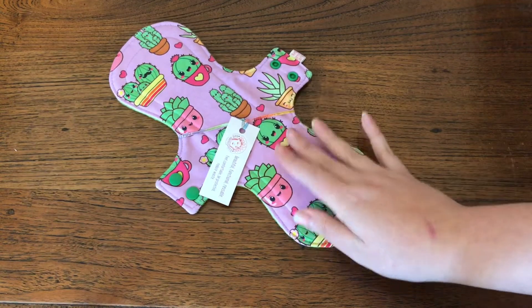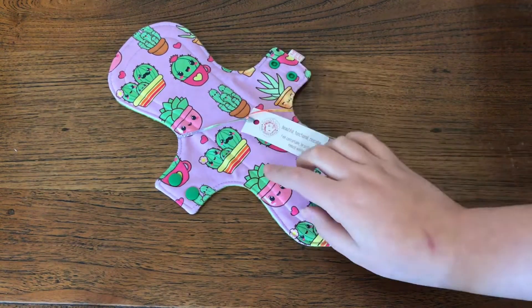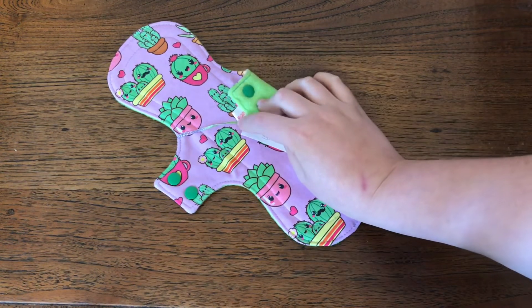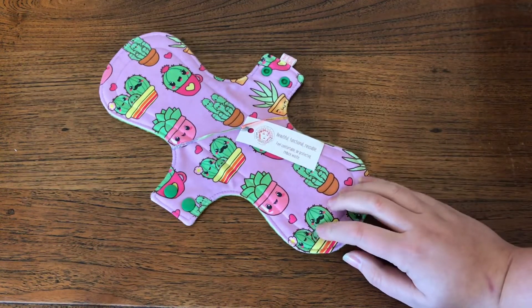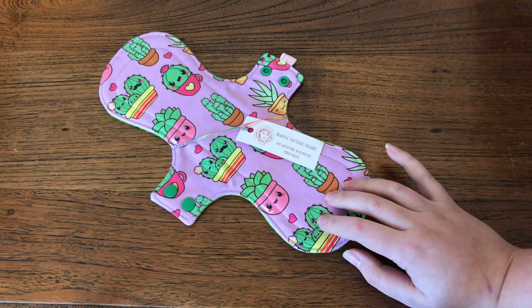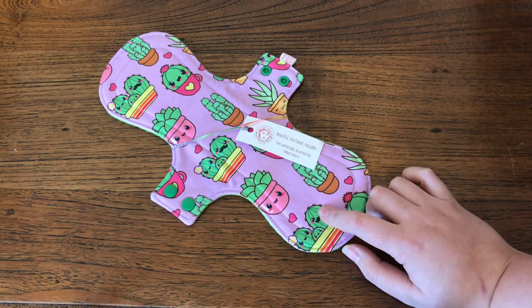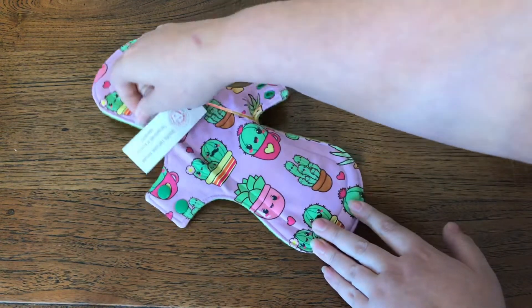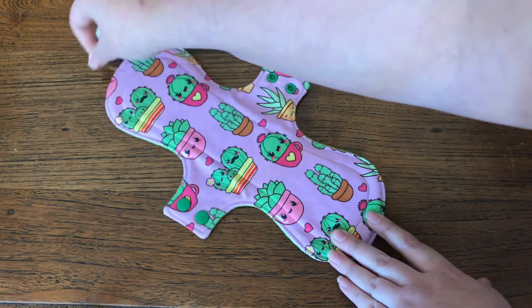I've been so excited to get this pad. This is a 12-inch moderate pad in this beautiful, really cute cactus print, which is exclusive to Cassandra at Red Queen Cloth — you won't get it anywhere else. I loved it as soon as I saw it, so I had to snag one.